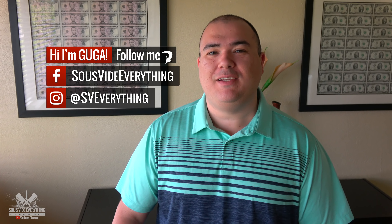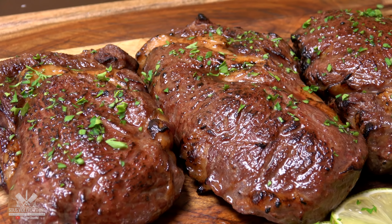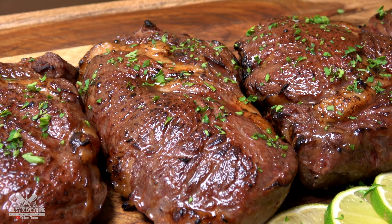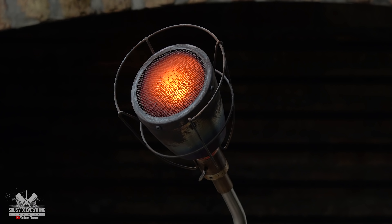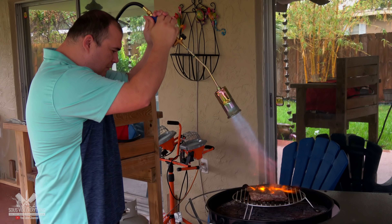Welcome back to Sous Vide Everything! Today we're doing another entry from the Siri series. From this awesome series we have been getting some amazing steaks with fantastic results. So far the winners have been the Searzall, the Otto Wild Grill, and obviously the flamethrower.